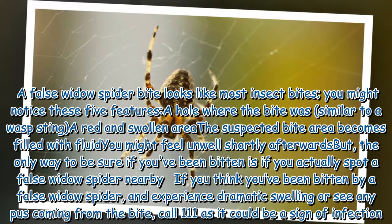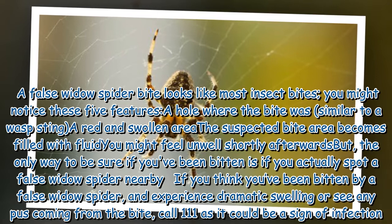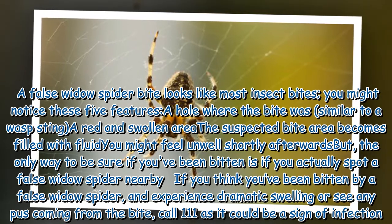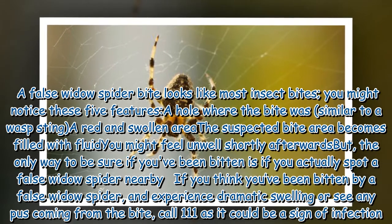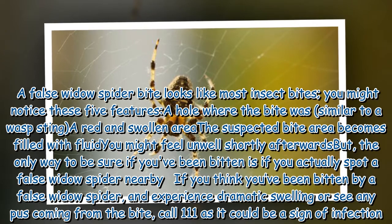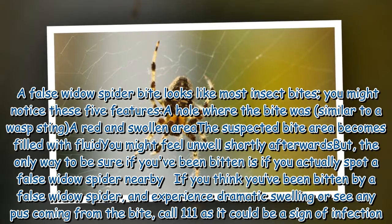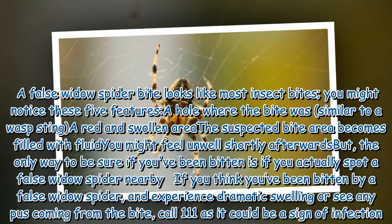A false widow spider bite looks like most insect bites. You might notice these five features: a hole where the bite was, similar to a wasp sting; a red and swollen area; the suspected bite area becomes filled with fluid; and you might feel unwell shortly afterwards. But the only way to be sure if you've been bitten is if you actually spot a false widow spider nearby.